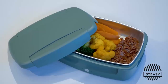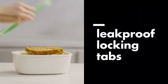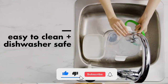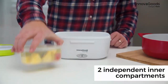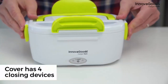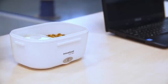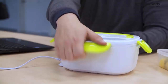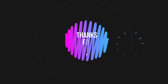You also want to be independent and don't want to miss your perfect lunch anymore? Click the link in the description.